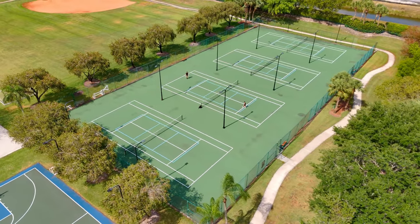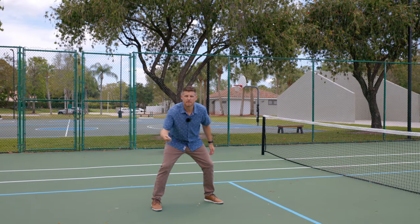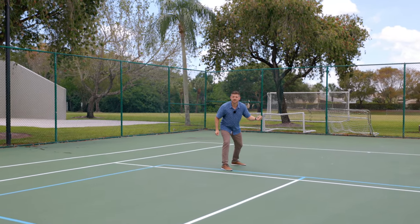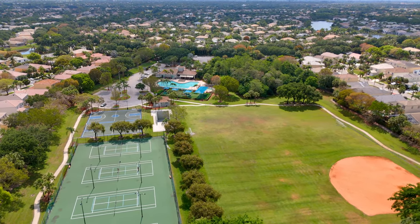If you live an active lifestyle then you're going to be in heaven here because Smith Farm's amenities has you covered. Basketball, a gym, racquetball, pickleball, or tennis courts, a playground, a heated pool with a lap lane, baseball, and soccer fields.